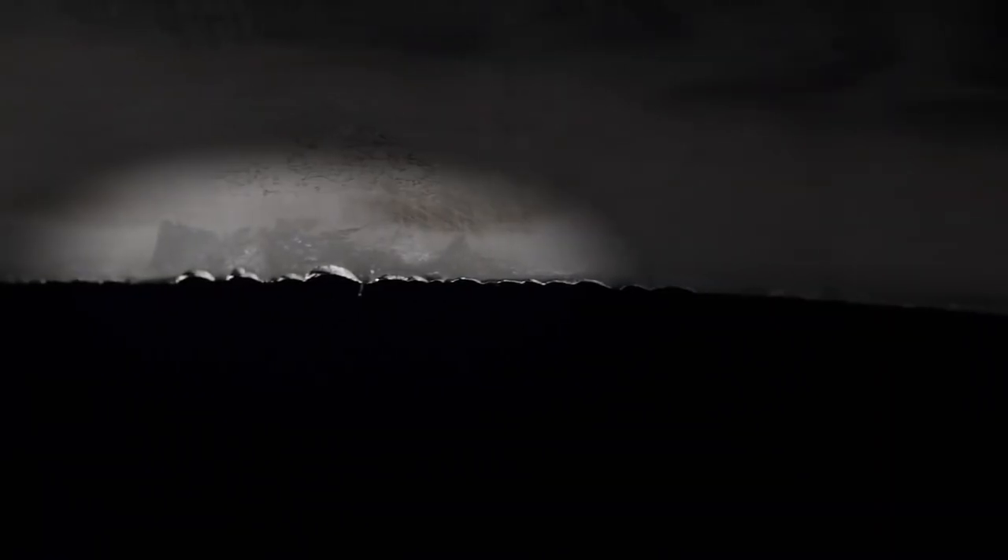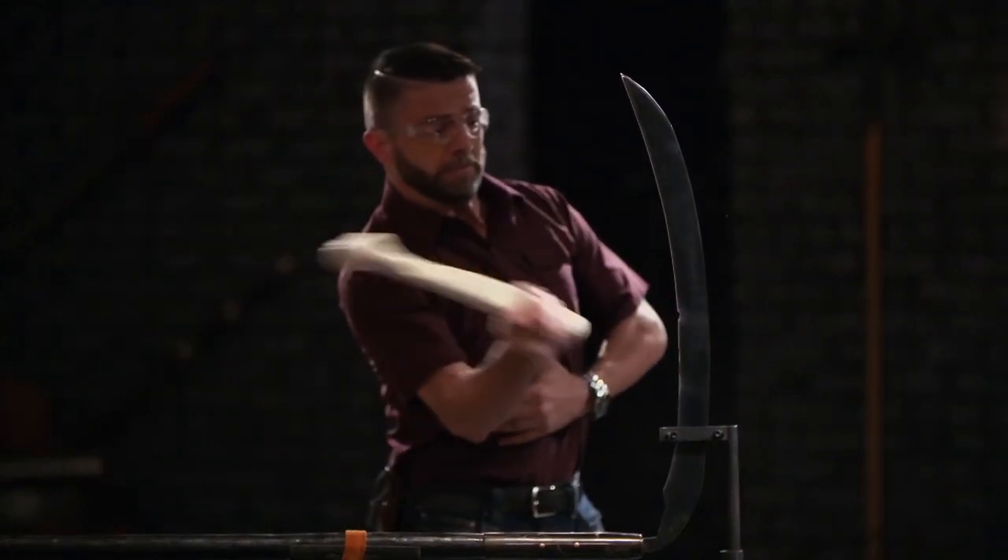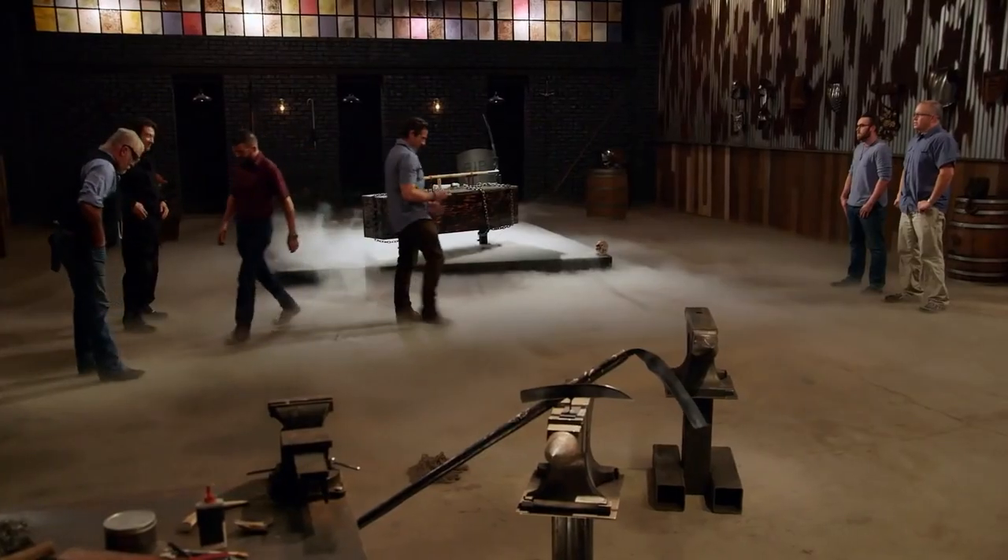Contestant Brandon's scythe stood out for its incredible strength and craftsmanship. He constructed his blade out of premium 1080 steel, made the shaft out of spiral-shaped maple wood, and constructed his handles with mortise and tenon joints to make them, quote, "strong as hell." Ultimately, his dedication to strength paid off as he walked away $10,000 richer.